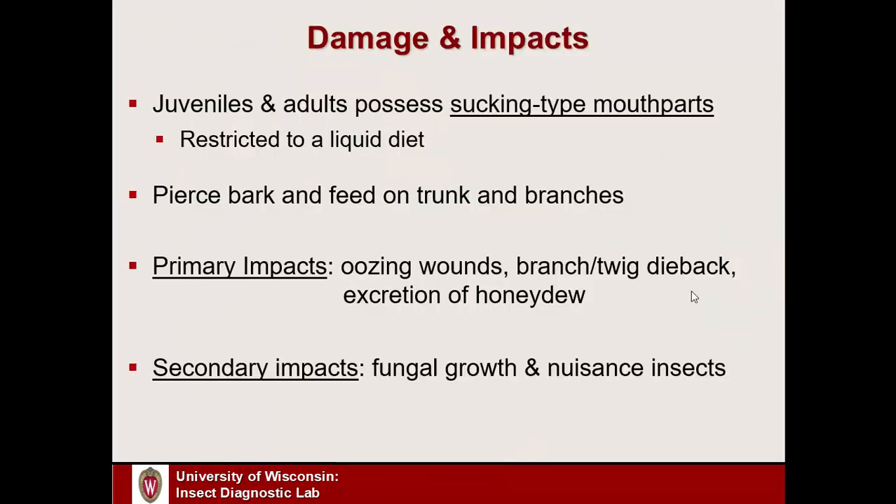In terms of damage and impacts, both adults and juveniles have sucking-type mouthparts — essentially functioning like a hypodermic needle or a soda straw, so they're restricted to a liquid diet. They pierce the bark of a plant — on branches, twigs, or the main trunk — and suck fluids out. With severe feeding, we can get branch or twig die-back. We also see oozing wounds where sap continues to ooze out after the insect has fed. The insects drink so much sap that their excretions contain a lot of sugars — we call that honeydew — which can rain down from heavily infested plants.